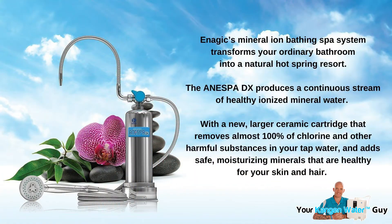Thankfully, I saw the value before I saw the price, and I knew I needed to invest in it for my own health and the health of my family. So let's cover a few areas about the Inespa to help you understand the real value available to you and your family. Enagic's mineral ion bathing spa system, as they say and as I have experienced, transforms your ordinary bathroom into a natural hot spring resort.